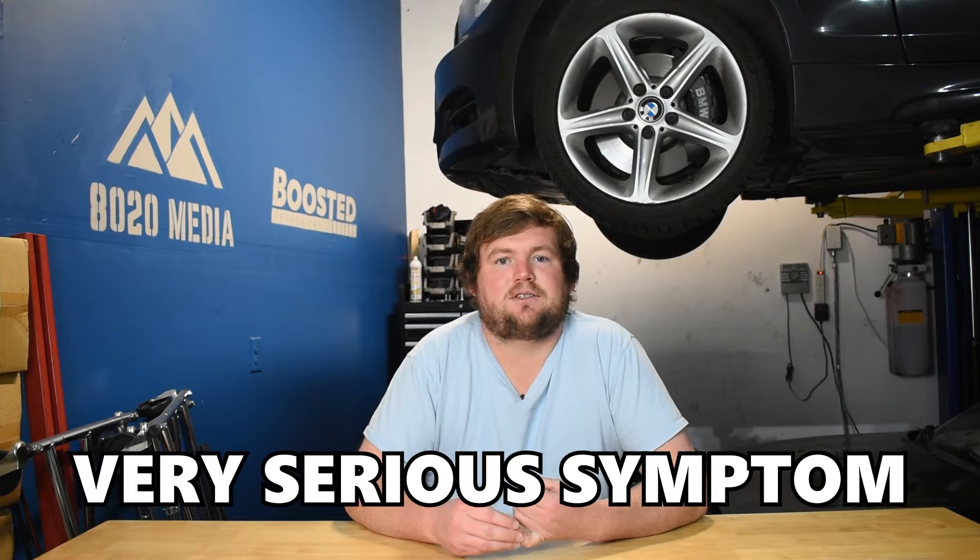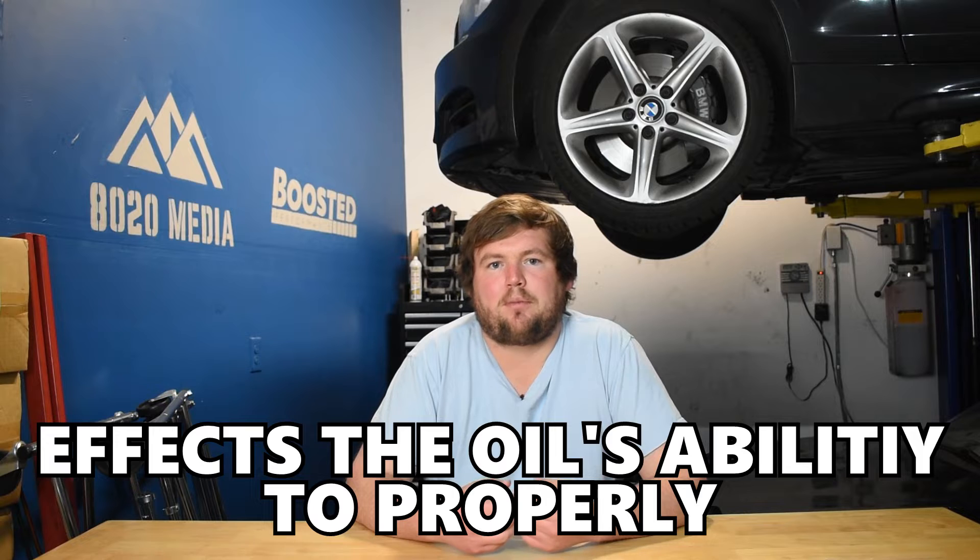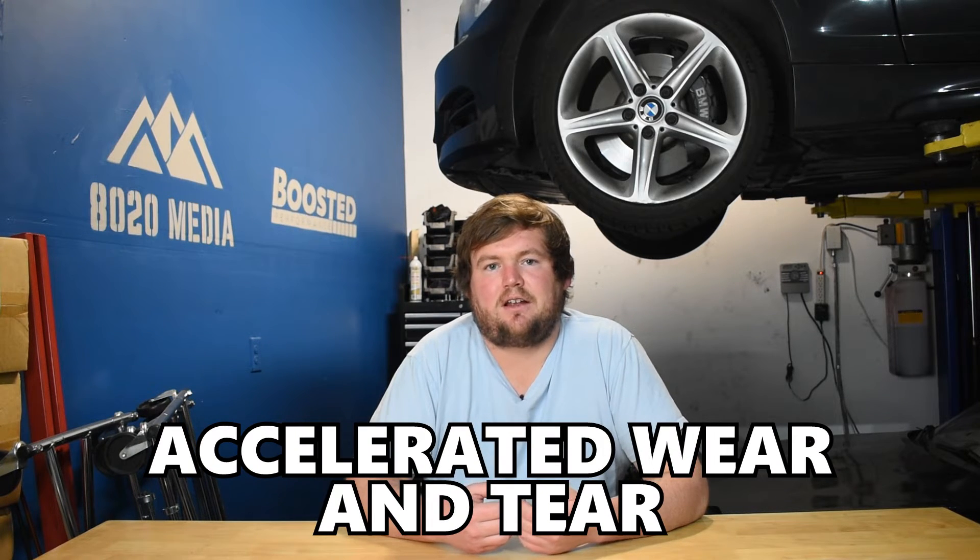Milky oil is a very serious symptom of head gasket failure. The reason for that is when coolant mixes with the engine oil, it affects the oil's ability to properly lubricate the engine, which can lead to accelerated wear and tear. If it's allowed to happen for long enough, it can potentially lead to complete engine failure or costly internal engine damage and repairs.